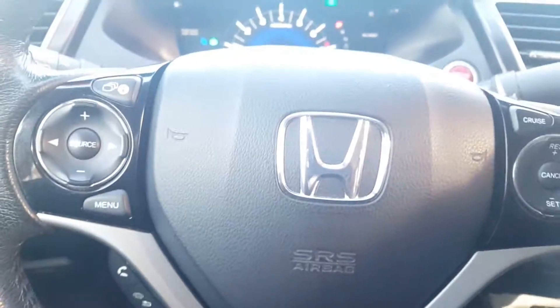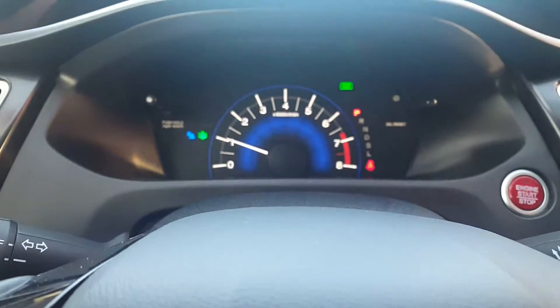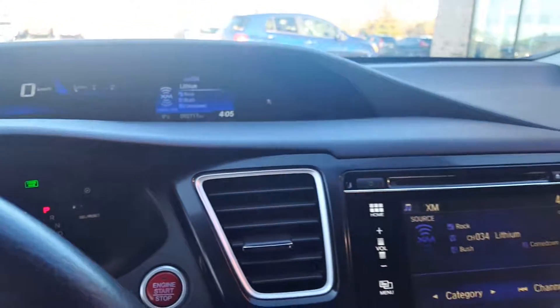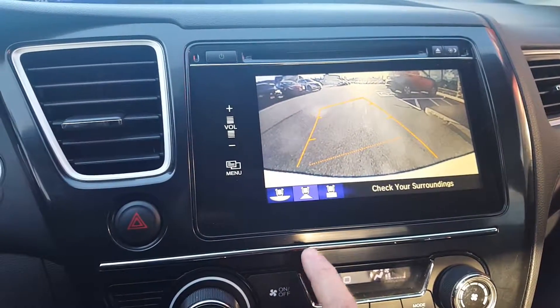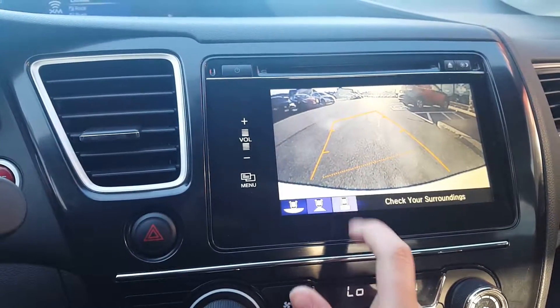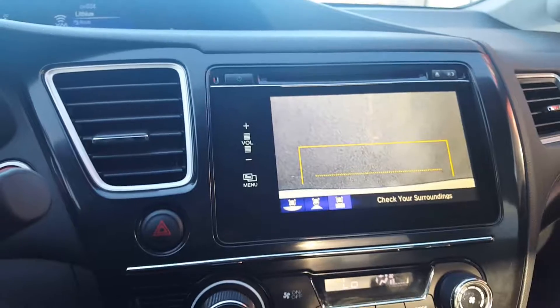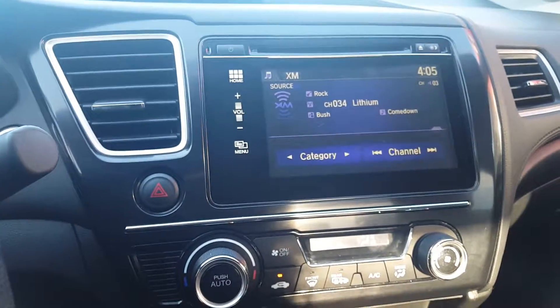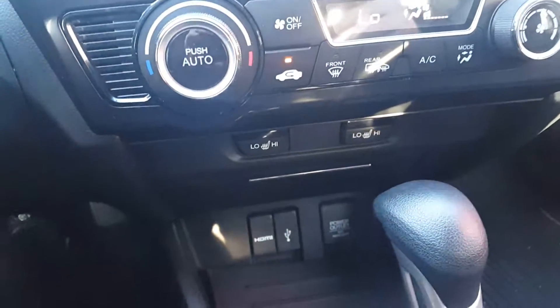You get power windows and power locks. Just a glance at the steering wheel for your steering wheel mounted controls. Vehicle right now has 92,717 kilometers. Backup camera works well — comes with a multi-view that you can switch between, which is great if you have an accessory hitch. The touch screen and heated seats are also included.